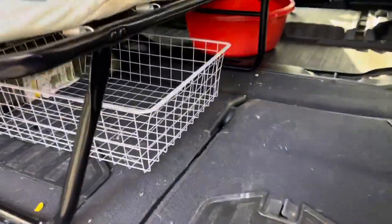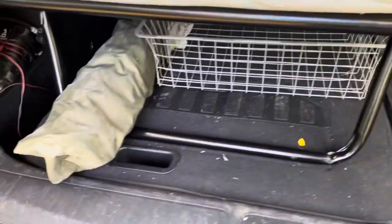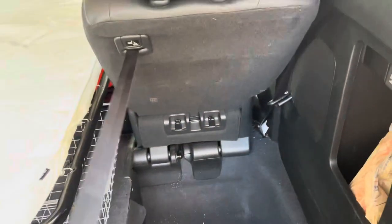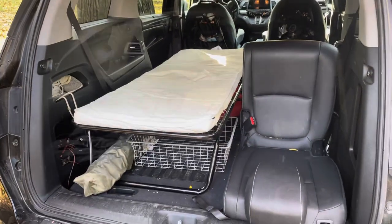Under your cot, you have tons of storage wherever you want to put there. You can put your chair there. And then the cool thing about the Odyssey is it's got this cool — I call it a tailgating seat. You've got a nice little setup there.